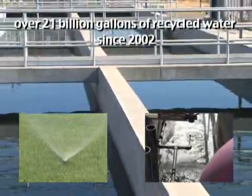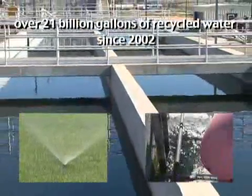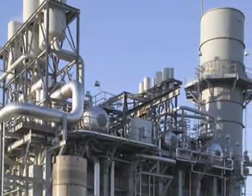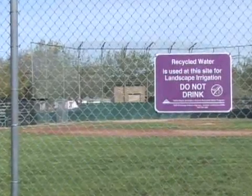Here at Delta Diablo Sanitation District, our recycled water facility has produced over 21 billion gallons of recycled water since 2002. Currently, our recycled water is produced for two power plants, parks, and a golf course in Pittsburg.